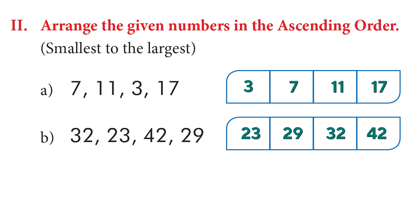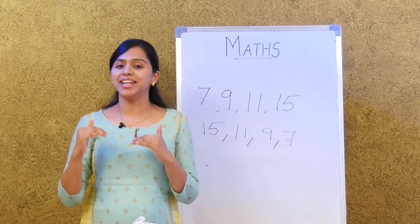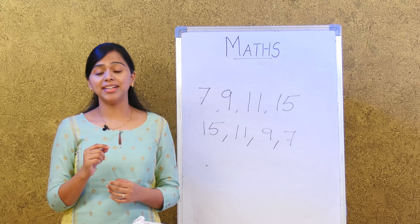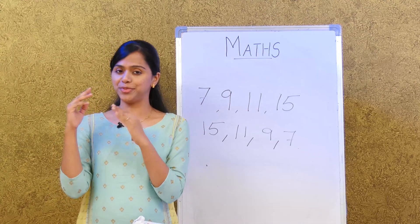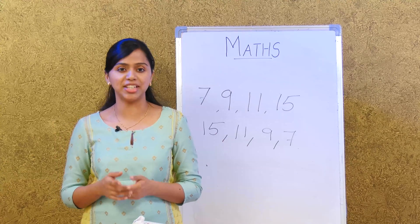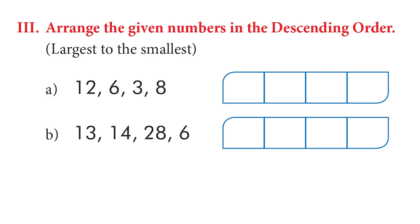Now let's try descending order — like getting down the stairs. Remember to write the highest number first and go down to the smallest. For example: 12, 6, 3, and 8. Write the largest first: 12, then 8, then 6, then 3.